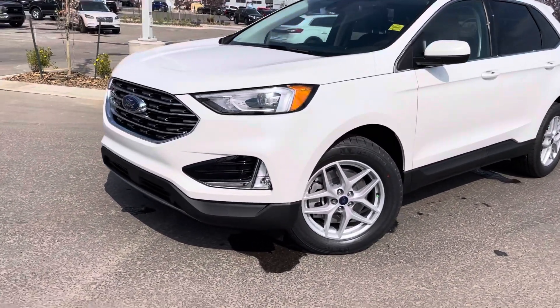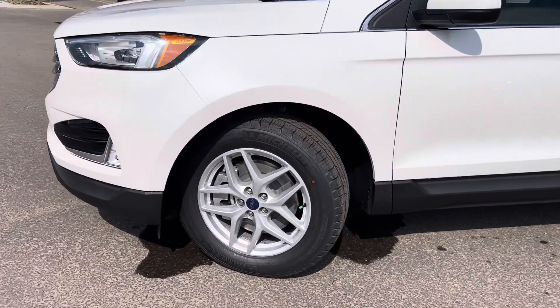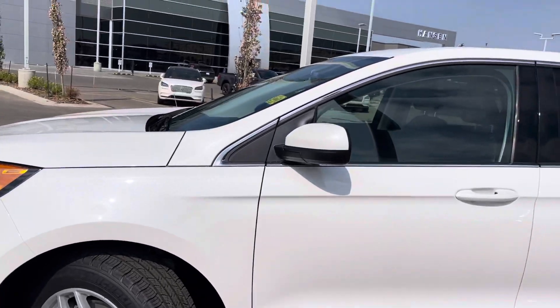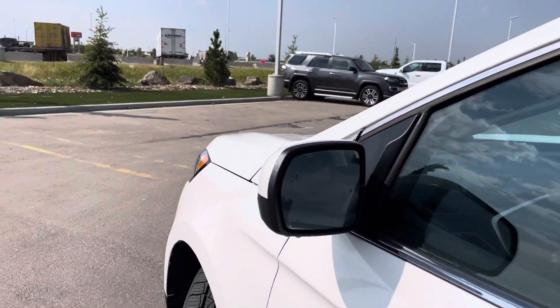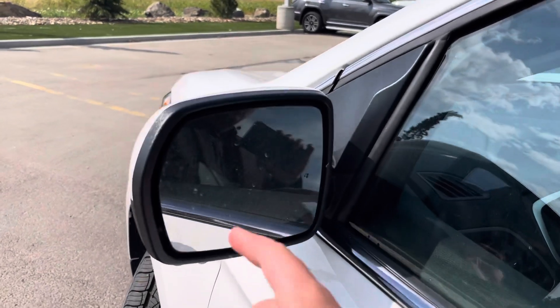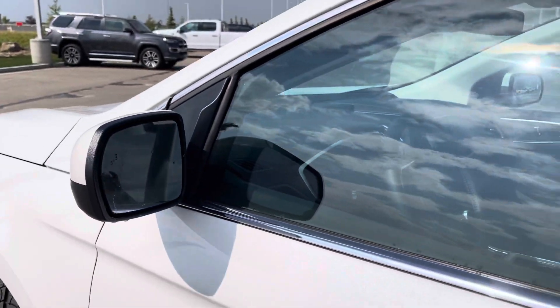On the side, you do have these gorgeous aluminum alloy wheels. They look great and they're wrapped in Michelin rubber. You then have these color-matched mirrors on the side. The mirrors are power heated mirrors and they have a blind spot integration system in them, so this will light up right here when somebody's in your blind spot, which is great.